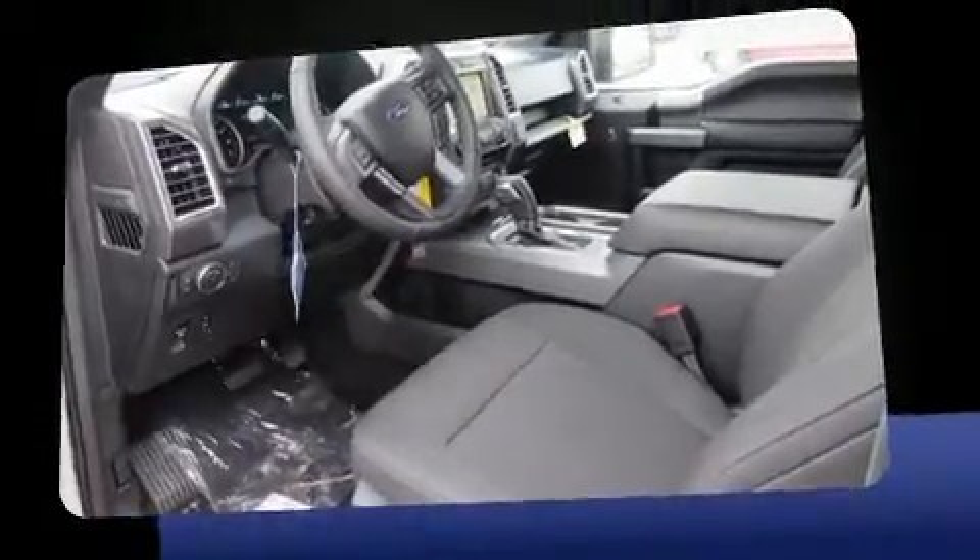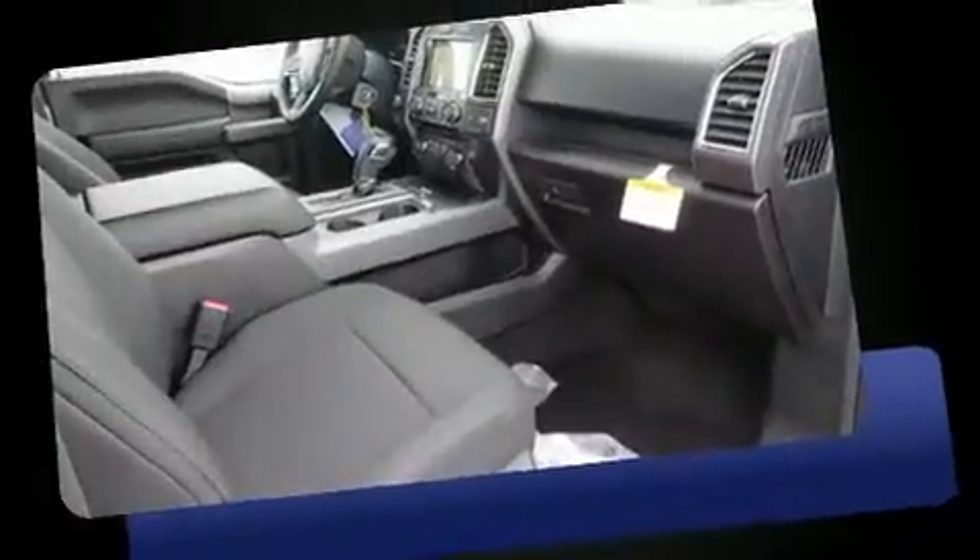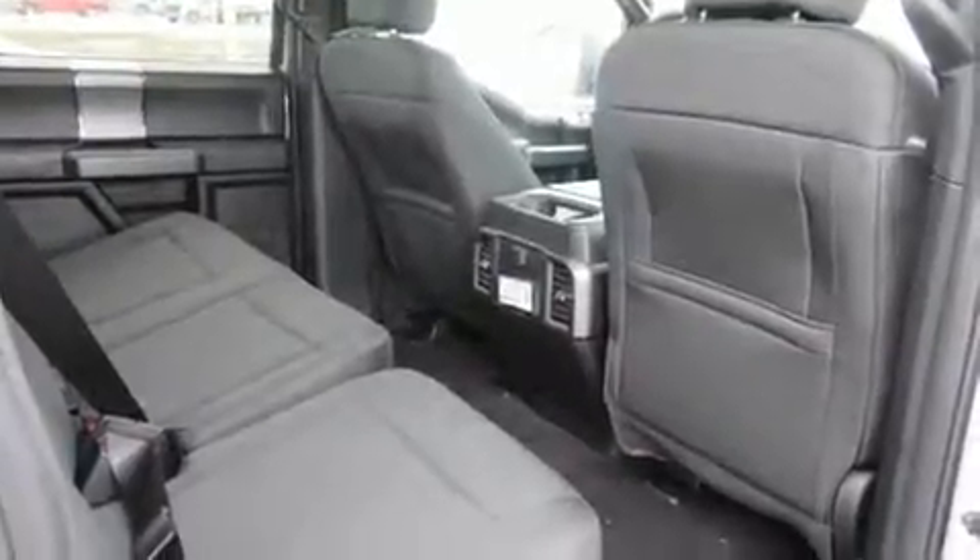Ford prioritized comfort and style by including front and rear reading lights, automatic dimming door mirrors, fully automatic headlights, heated door mirrors, and power windows.